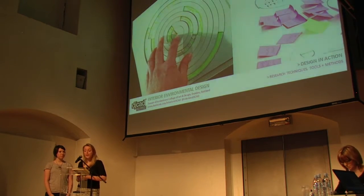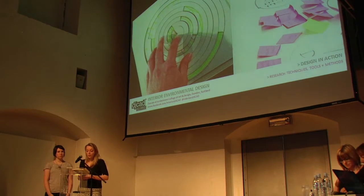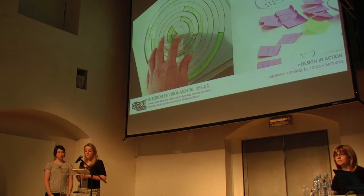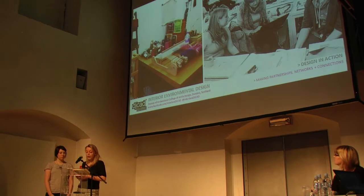The start of our process begins with research, both primary and secondary research. We try to communicate research in a visual way, using particular diagrams, mind maps, sketches and photography. Another idea is to network and make connections. It is important to talk to the client. We spoke to the designers to get an insight into how they work and designed around this.